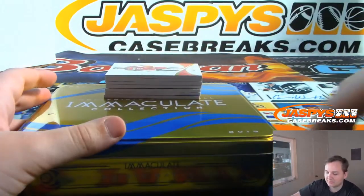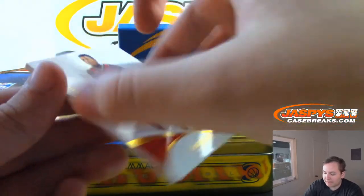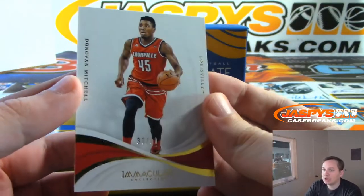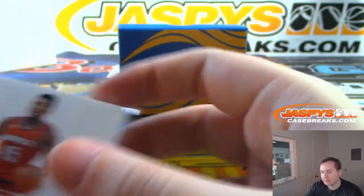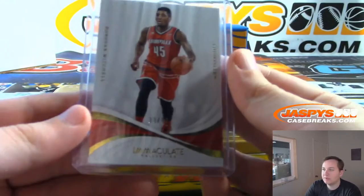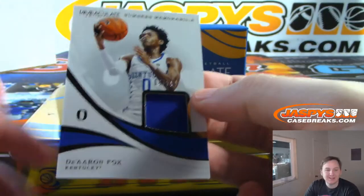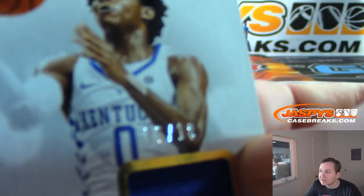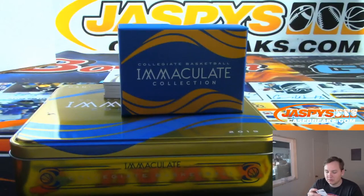Good luck. First one up, numbered to 80 — 33 out of 80. That's Donovan Mitchell in his Louisville gear. Three spot going out to Mark. Mark with the Mitchell base out of 80. Next one up, De'Aaron Fox, numbered six of 10. Six spot going out to David M. — six of 10.